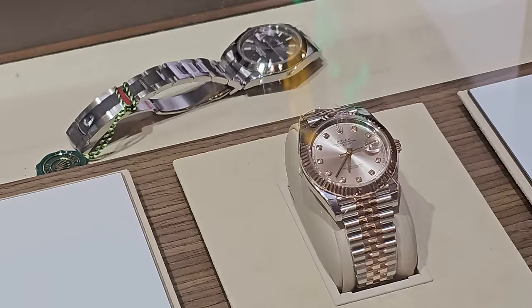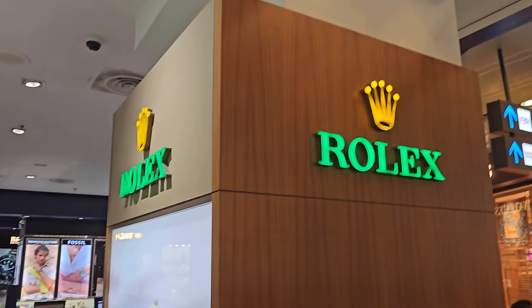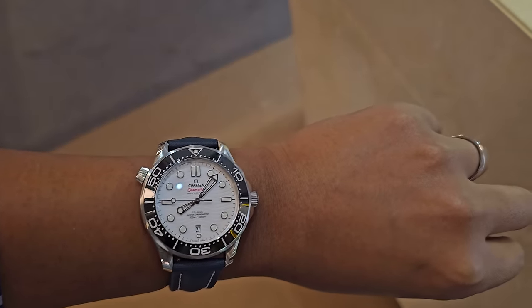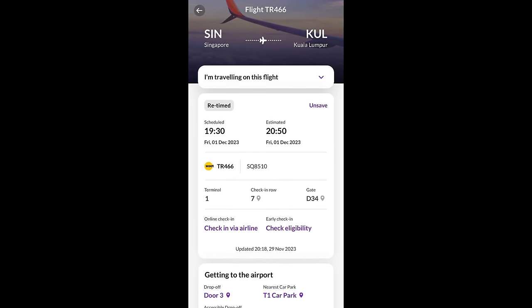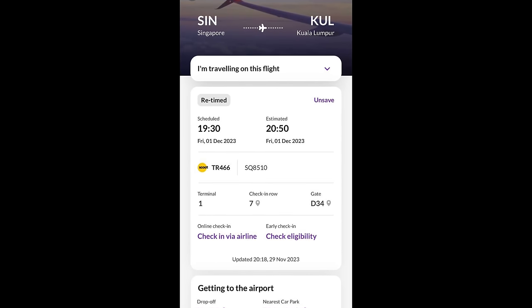It was my first time here, so I'm really grateful I had the opportunity. Take a quick look around the store. My flight was supposed to be at 7:30 but it got delayed for an hour, so I had just enough time to pop by and try my luck.